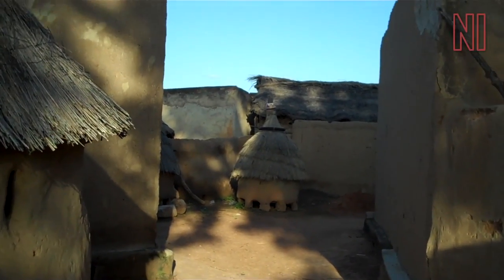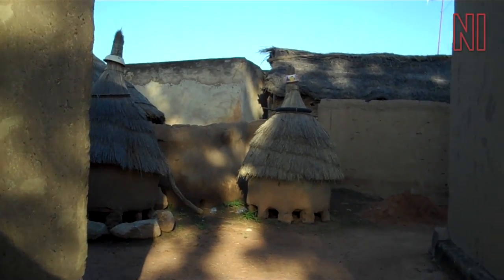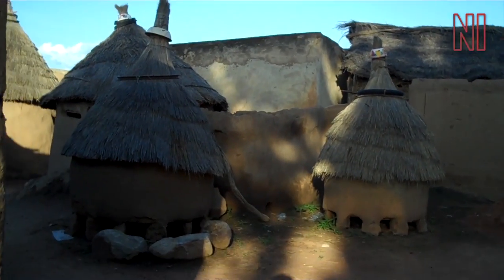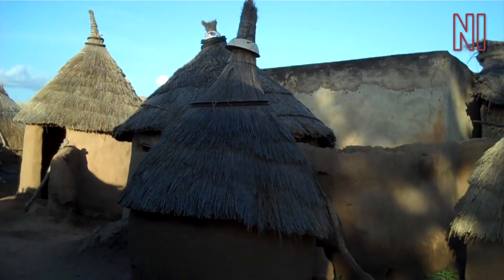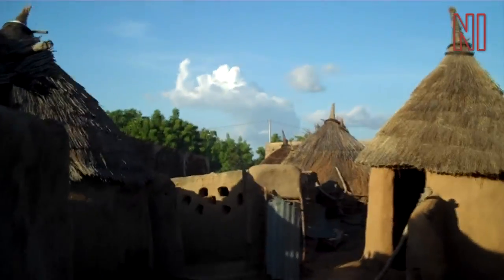Most of the small huts with straw roofs are now for animals or for storage. There are one or two still used for people, but these small ones are certainly for storage. Returning left here and left again, we're entering the home of Isa and Mariama.